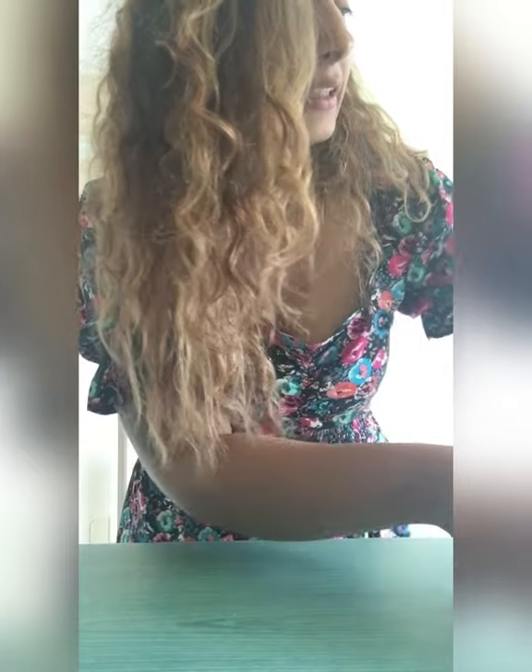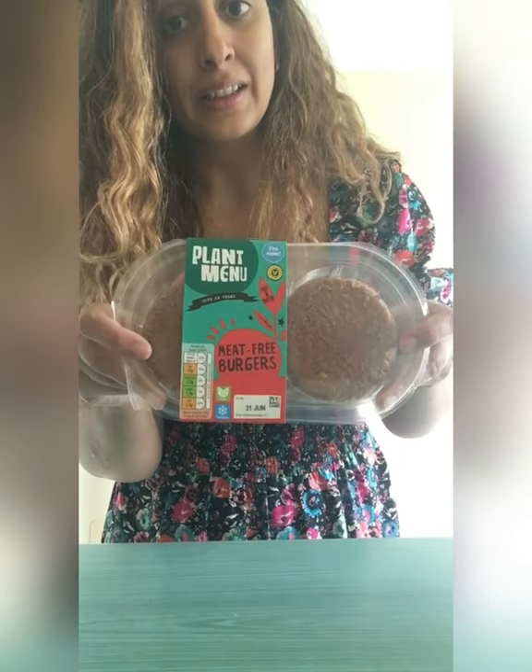I also got some potato salad and some vegan coleslaw — all of this is vegan by the way. And these meat-free burgers as well. I also bought some yogurts; they only have the big tub of yogurts, not the small ones.